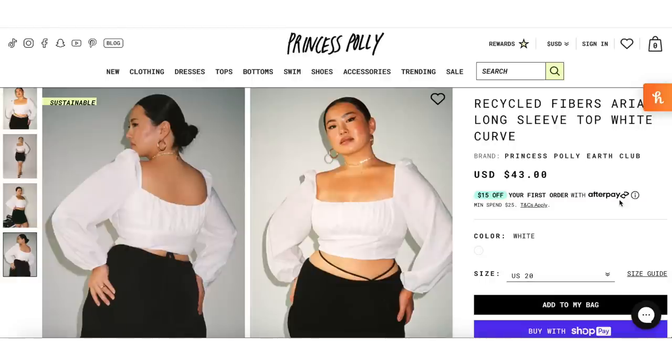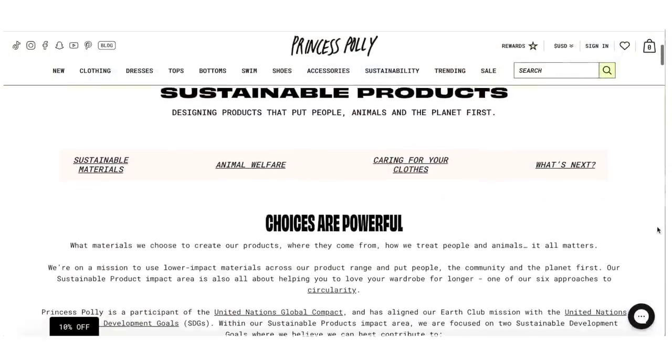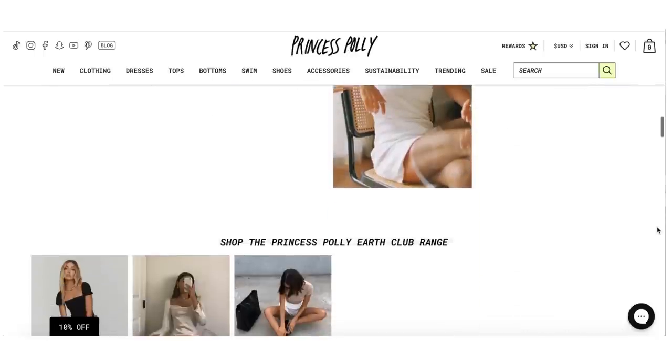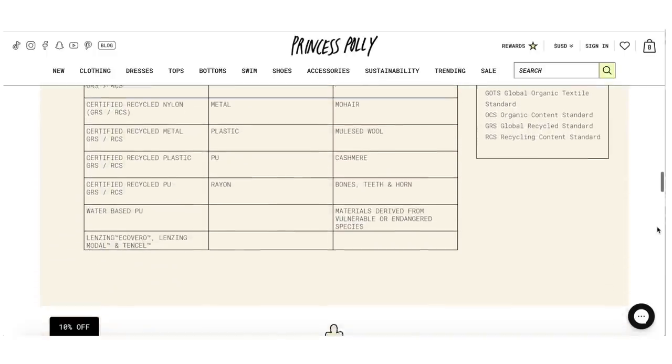I'm also going to try these on with the Recycled Fibers Aria Long Sleeve Top White Curve, $43, which was marked as part of their sustainable collection. When I saw that on the website, I wanted to do a little bit of research into what they actually mean when they say sustainable — because greenwashing is just such a huge issue. A lot of brands will just slap 'eco' on something and call it a day without actually doing anything differently.